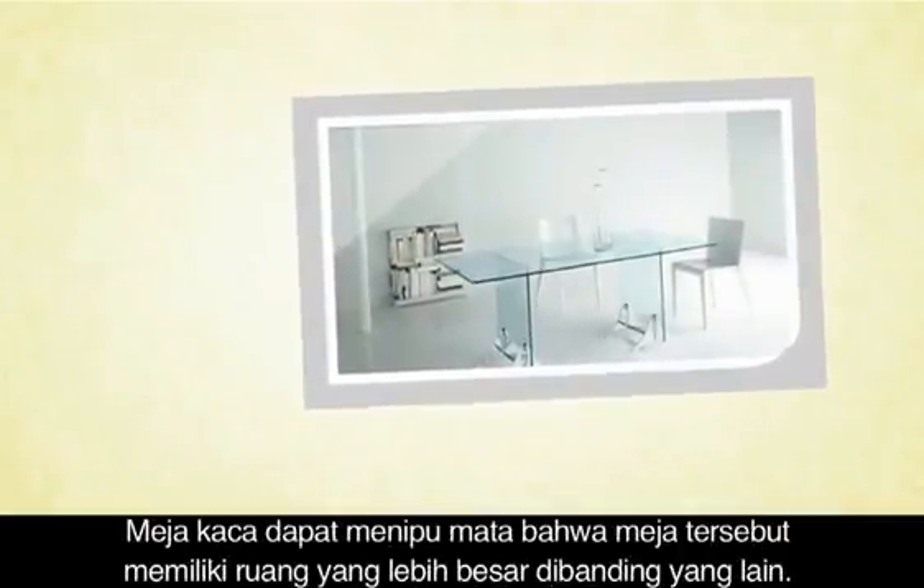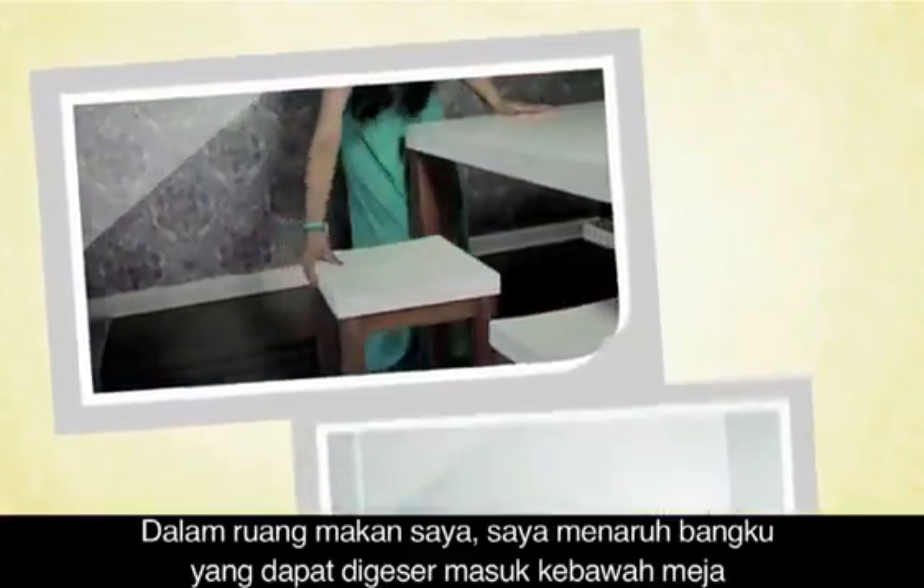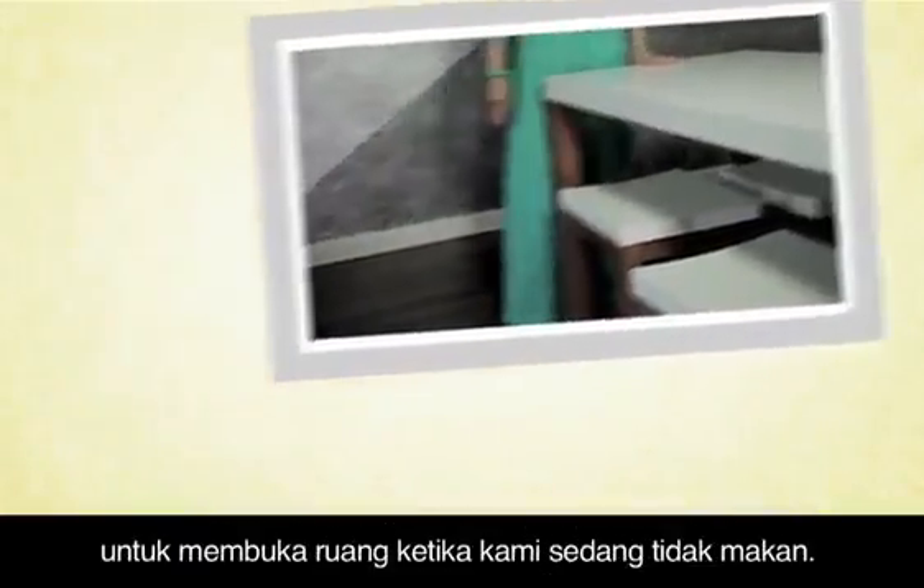Glass tables trick the eye into thinking there's more space than there is. In my dining room I opted for stools that tuck nicely under the table to open up the room when we're not eating.